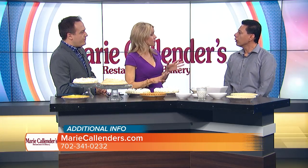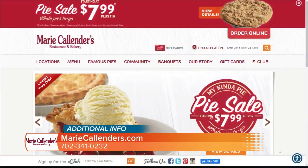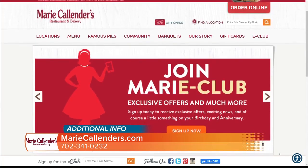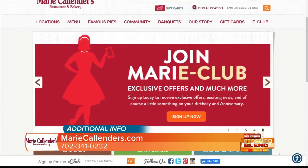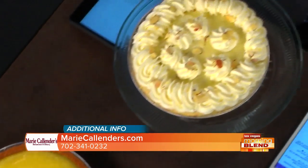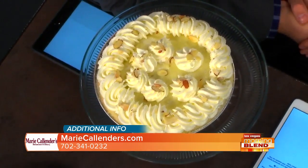Remind us of your locations around town. We have two in Vegas and one in Henderson — Cheyenne and Rainbow, and Cimarron and Sahara. We definitely have 33 stores including California and Utah. How many different pie flavors are on the menu? Over 20 flavors.